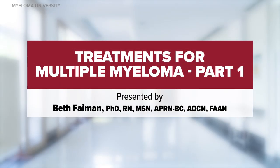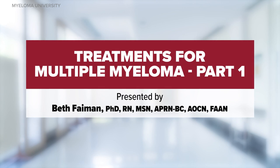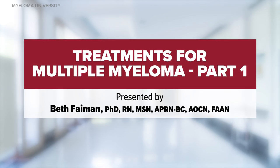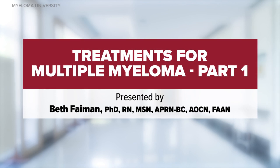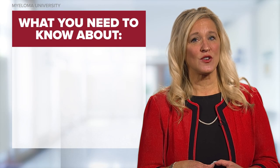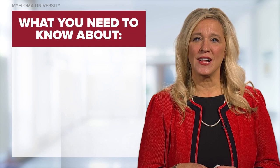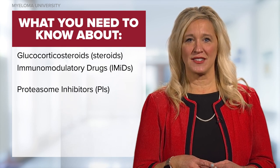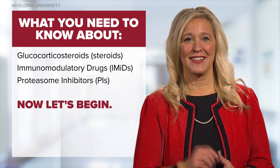Welcome to the Myeloma University module titled Treatments for Multiple Myeloma Part 1. My name is Beth Faiman and I am a nurse practitioner at the Taussin Cancer Institute in Cleveland, Ohio. In this short discussion, we will review three classes of drugs used to treat multiple myeloma, which includes glucocorticosteroids, immunomodulatory drugs, and proteasome inhibitors. Now let's begin.